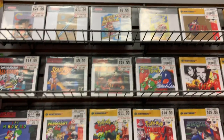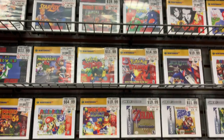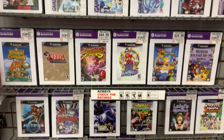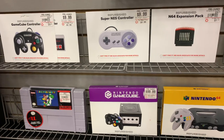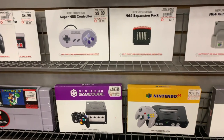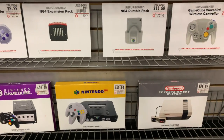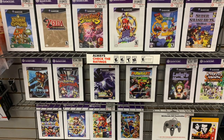Now this is where all the pre-owned retro stuff is. As you can see, we've got Super Mario, we've got Nintendo 64. You've got Super Nintendo. You have Game Boy Color. You have Game Boy. You have GameCube. And if you go down at the bottom, you have SNES controllers, expansion packs, rumble packs, Nintendo 64 accessories, and different stuff.